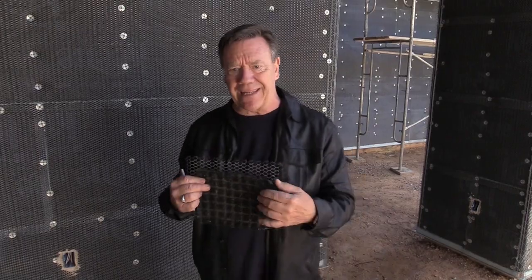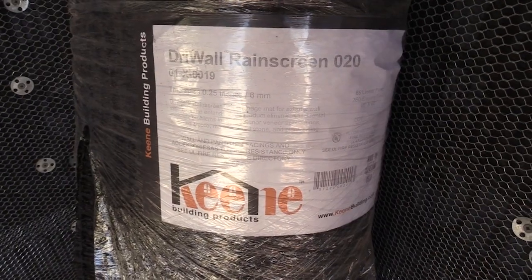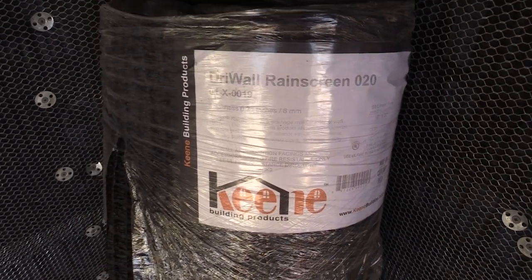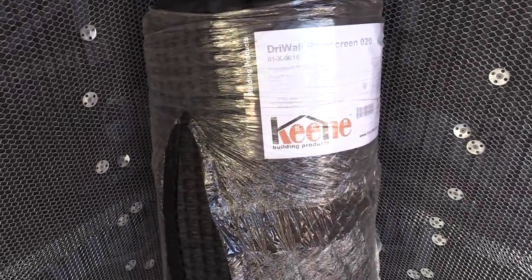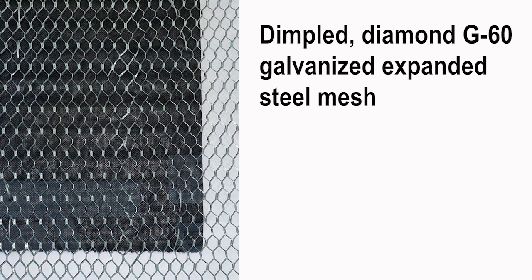This mechanically attached rain screen is called DraiWall and it's made by Keen Building Products. It's basically a structured polymer drainage mesh material with a built-in mortar barrier that prevents mortar from oozing through and clogging up the rain screen, so you get really good drainage. The metal lath is self-furring, dimpled, G60 galvanized expanded steel.